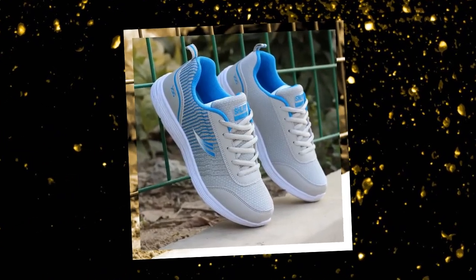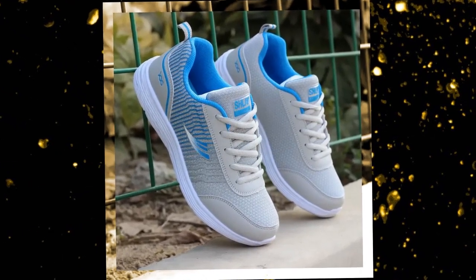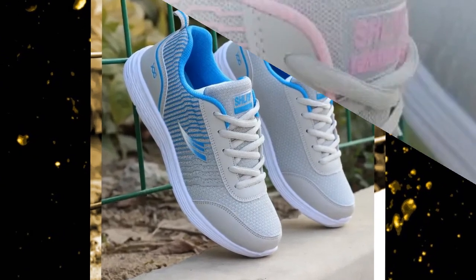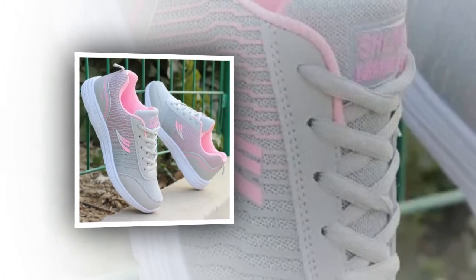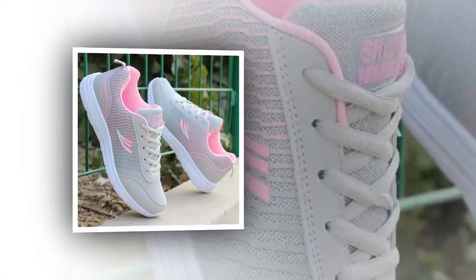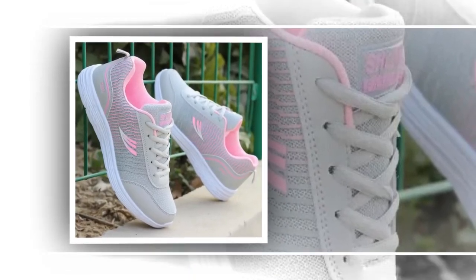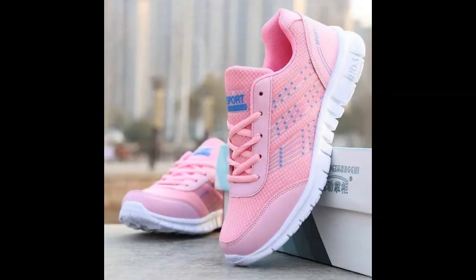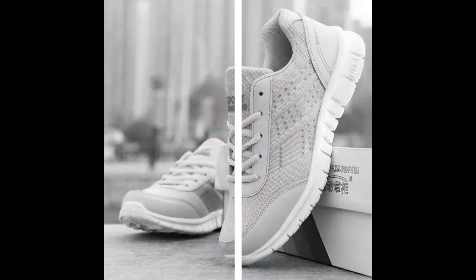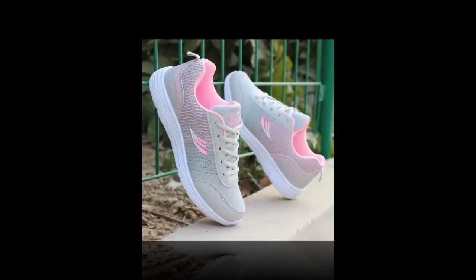Moving on to materials and comfort, these sneakers are crafted with a cotton fabric upper that's both soft and flexible. This ensures that the shoe conforms comfortably to your foot shape while still providing ample support. The inside features a mesh lining that's highly breathable, perfect for keeping your feet cool and dry, especially during long hours on your feet. The elastic band closure offers a secure fit without the hassle of traditional laces — it's quick, convenient, and perfect for those on the go. The fabric insole provides a cushioned feel, great for shock absorption and overall foot comfort.